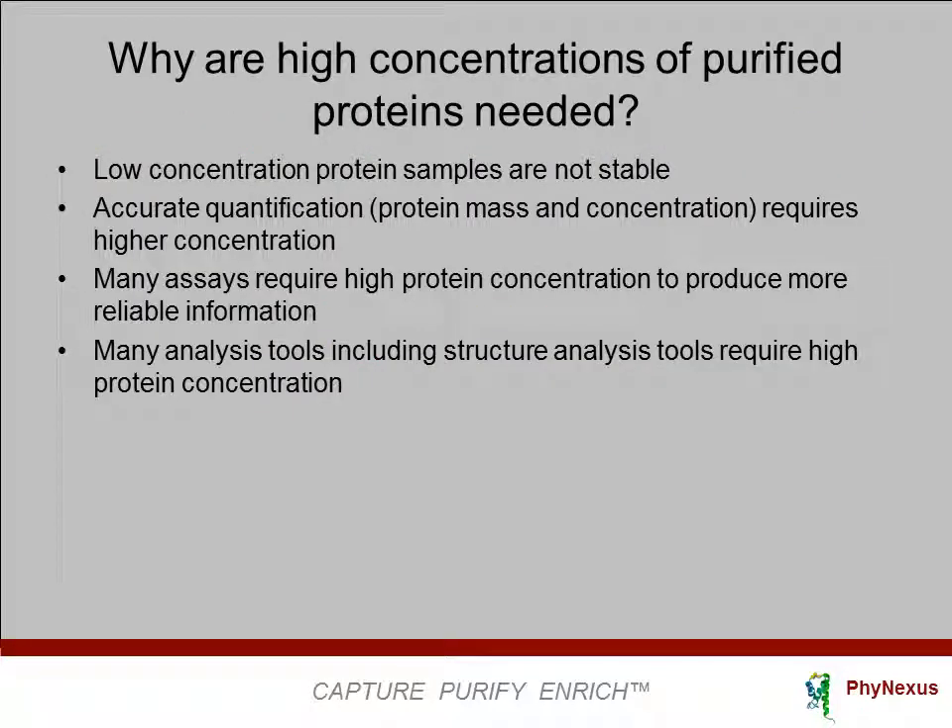Why are high concentrations of purified proteins needed? We know that low-concentration protein samples are not stable in solution. There may be loss of protein mass, the protein may plate out and precipitate, there may be loss of protein activity, and the protein may unfold and denature. The fidelity of proteins are better retained at higher concentrations.